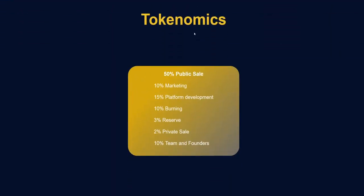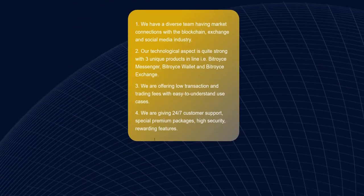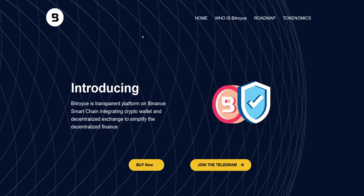For Q2 2022 they are planning an exchange launch, market growth, further development and marketing, and acquiring 100,000 holders. The tokenomics: 50% public sale, 15% platform development, 10% marketing, 10% burning, 10% team and founders, 3% reserve, and 2% private sale. Once again, buy on pre-sale at a discounted price — click buy now, enter the amount, and send from your MetaMask wallet. Thanks for watching and I'll see you in the next video!